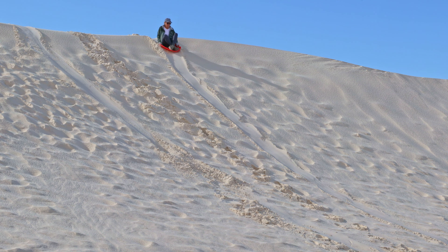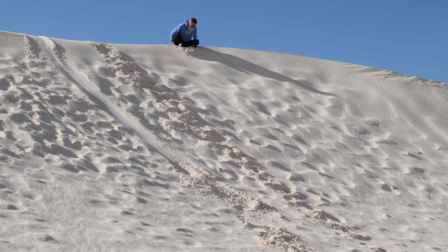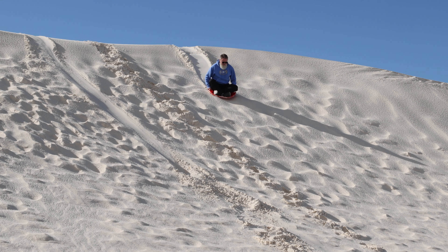A lot of stores around the area are selling sleds as well. I really just expected this to be a novelty thing — something you do because everybody does it. But let me tell you, it was a blast getting on those toboggans. There's no single designated sledding hill; you can park wherever you find a slope and go. The sand dunes come in all kinds of shapes, sizes, steepness, and heights.